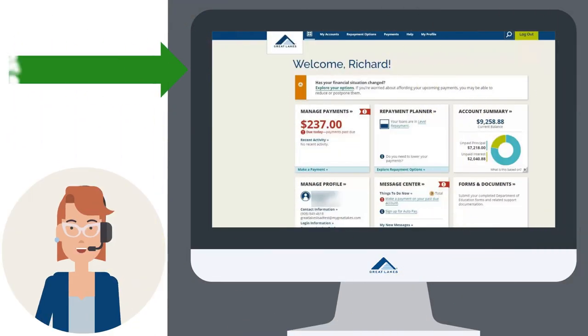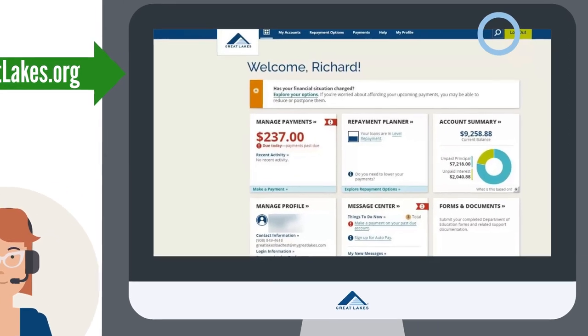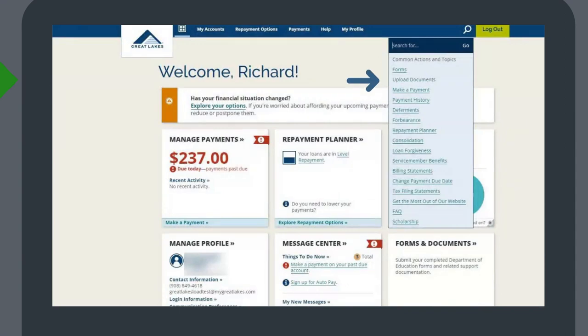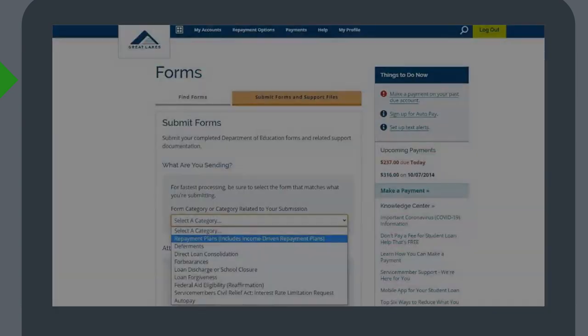You can upload your income documentation on MyGreatLakes.org. After you log in, click the search icon. You'll see a list of options — click Upload Documents. You'll see the Submit Forms screen. Click the arrow to reveal a drop-down menu.